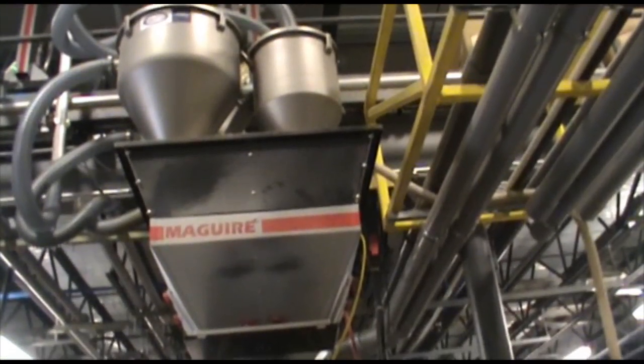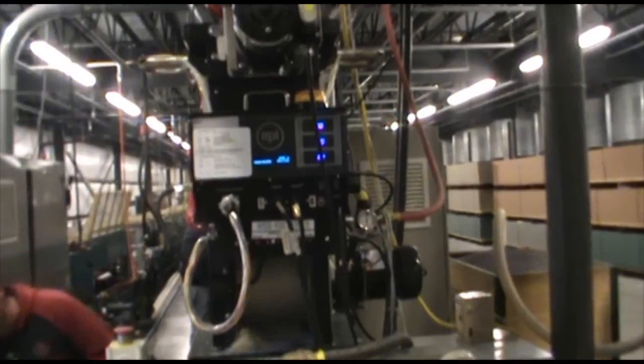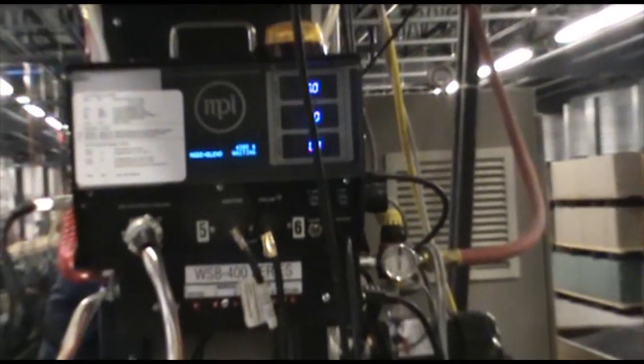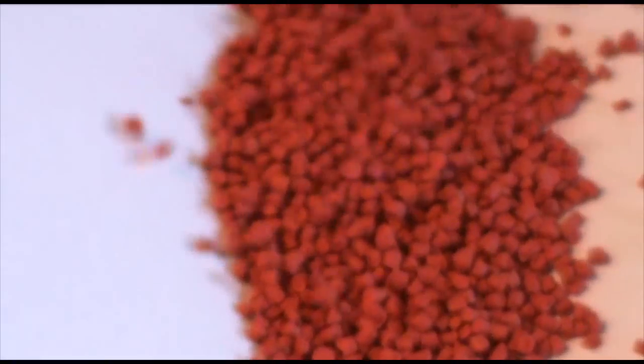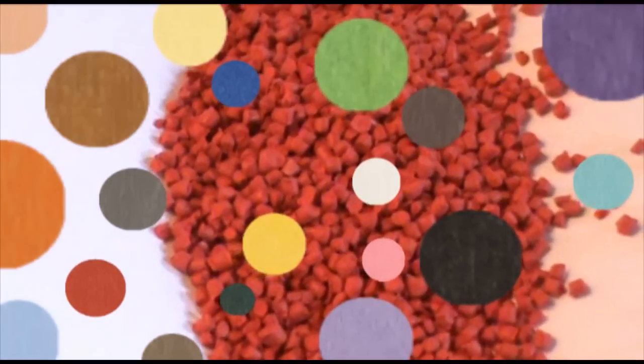Auto loading tubes transfer the plastic pellets from the silo to our extrusion machines. Our state of the art computer monitoring controls the exact amount of colorants and UV protection to be added to the melting plastic to ensure a consistent, beautiful hue and a stable, non-fading color.